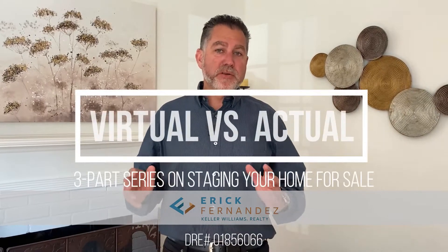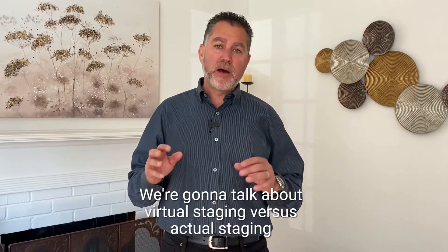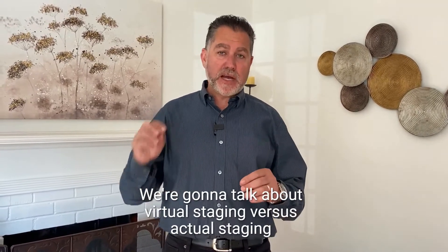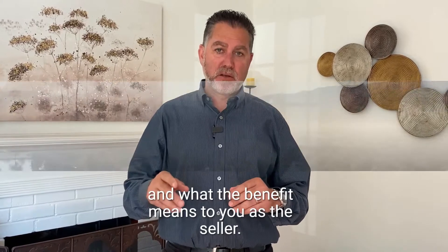Welcome to our three-part series for sellers on the benefits of staging your property. We're going to talk about virtual staging versus actual staging and what the benefit means to you as the seller.